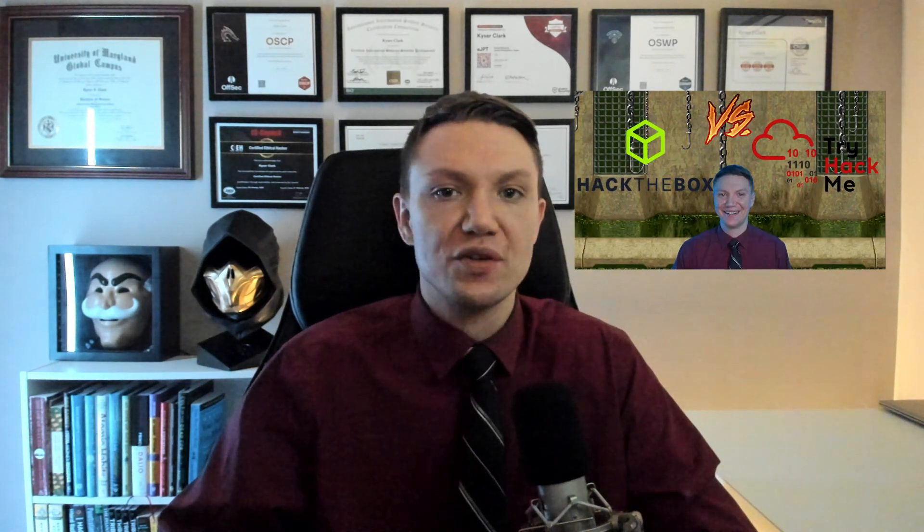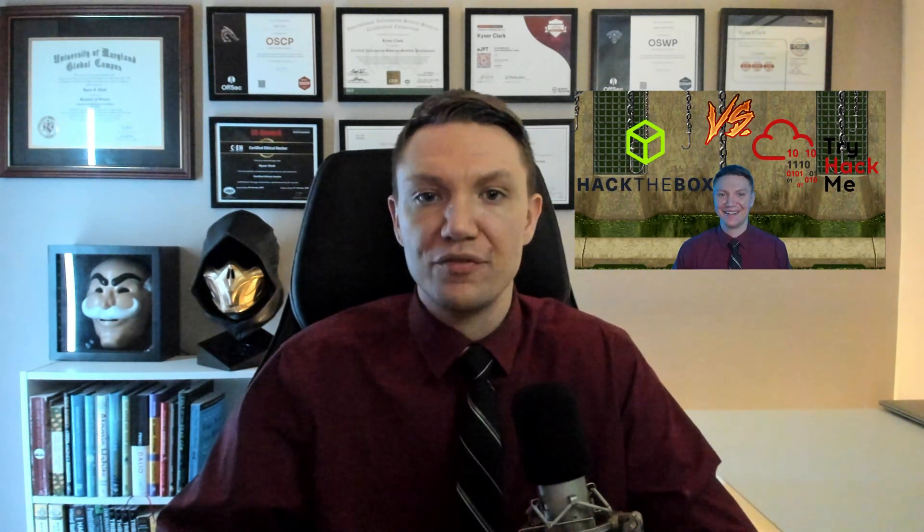If you want to learn more about TryHackMe and Hack the Box, I have a video that tells you everything you need to know about each of these platforms. Consistency is key. Once you have a baseline, keep using Linux regularly. The more you work with it, especially on platforms like TryHackMe and Hack the Box, the more second nature it becomes. Linux fluency comes from repetition and consistent exposure.